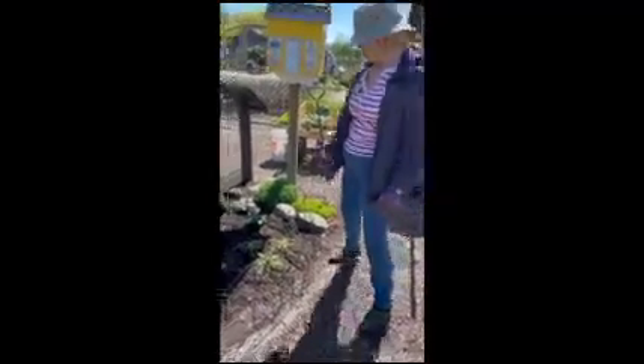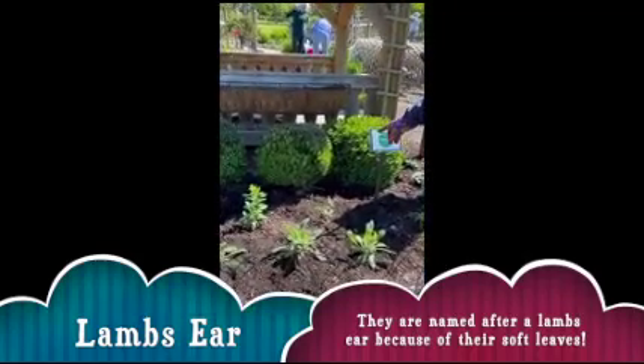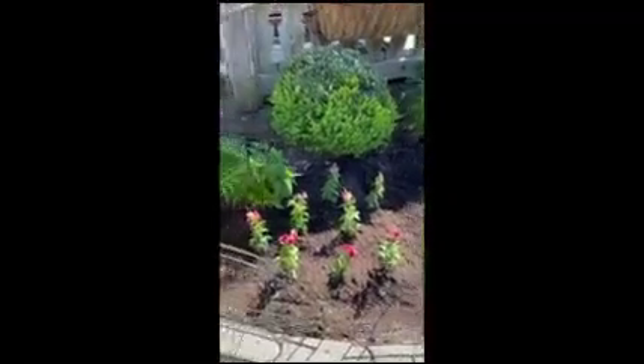In our garden, we've chosen mouse-eared hostas, little bunny grass, lamb's ear, bat face, cardinal plant, snapdragons, and turtle head.